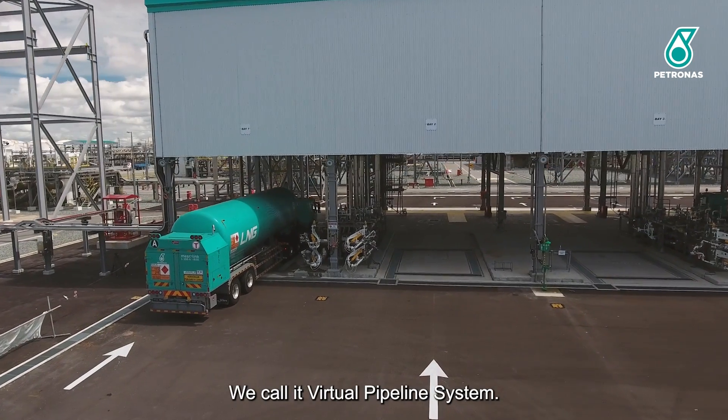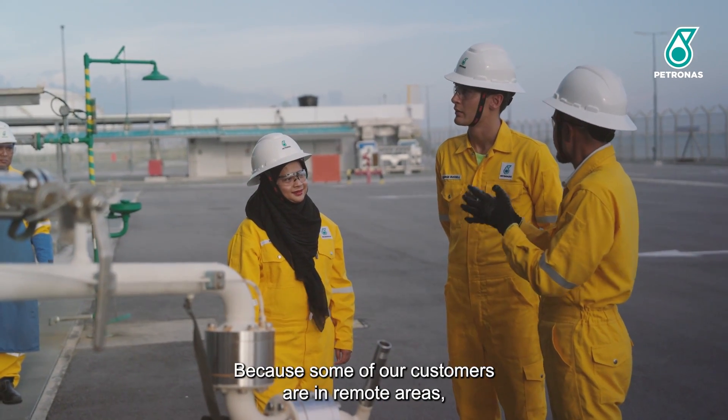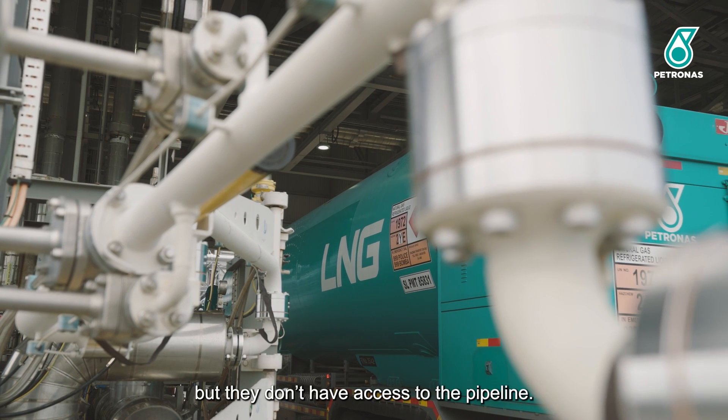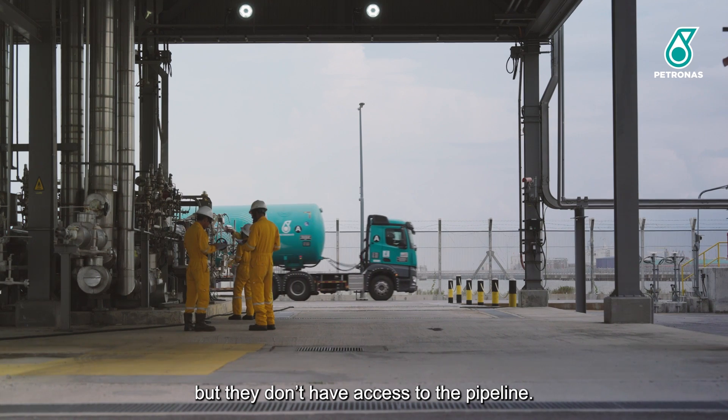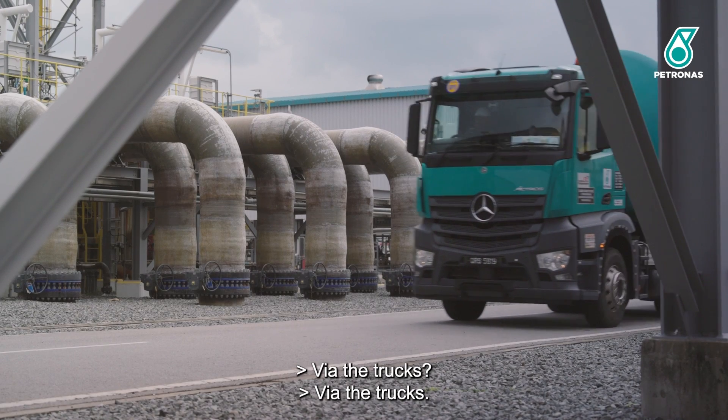We call it the virtual pipeline system — virtual pipelines. Because our customers in remote areas need a lower carbon energy source, but they don't have access to the pipeline. So we have to send the liquid to them via the trucks.